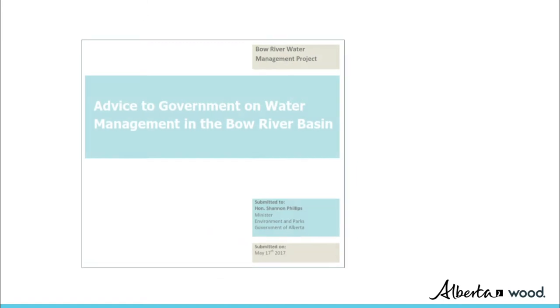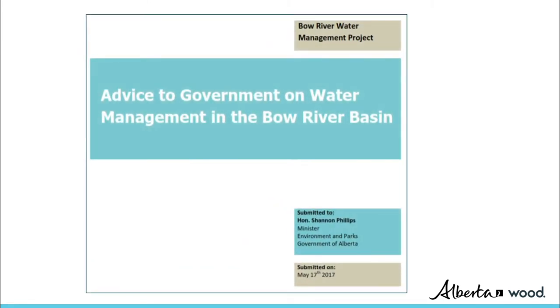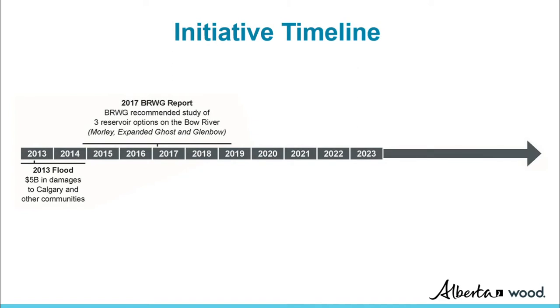Their report included a recommendation to complete conceptual assessments of three major reservoir options on the Bow River upstream of Calgary. The Bow River Reservoir Options Initiative builds on that report. The initiative is being approached in four phases, as shown.